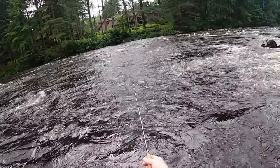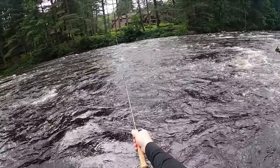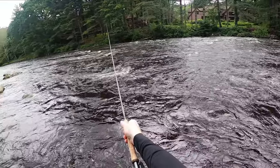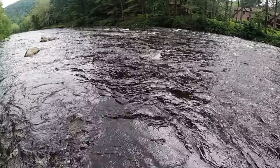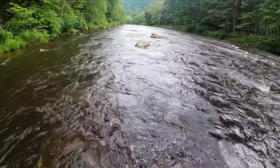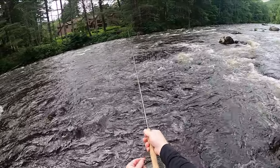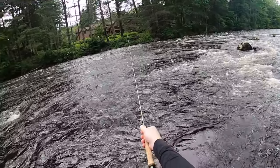That last one hurts — just want to get one in the net. Good hook set on that one too, kept the line tight. That's just part of the game; some days it doesn't go your way, and that's alright.